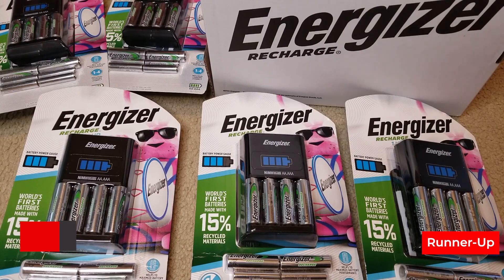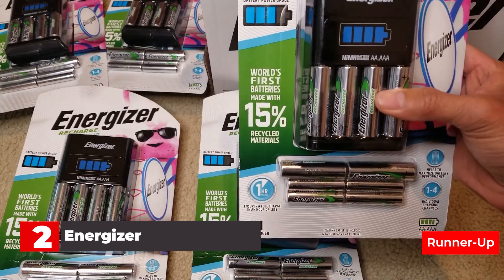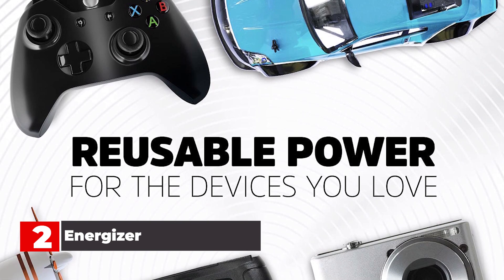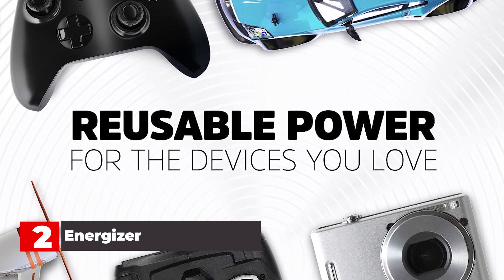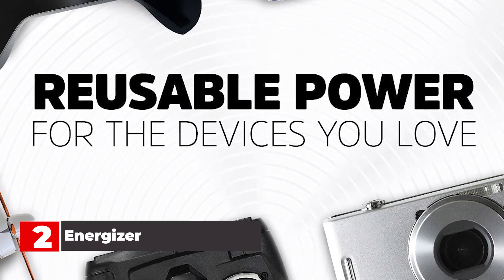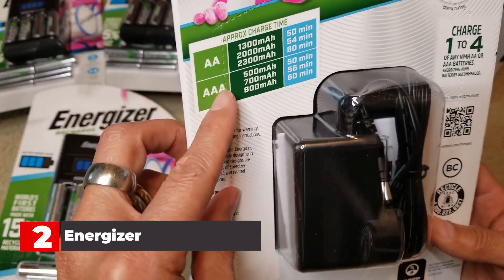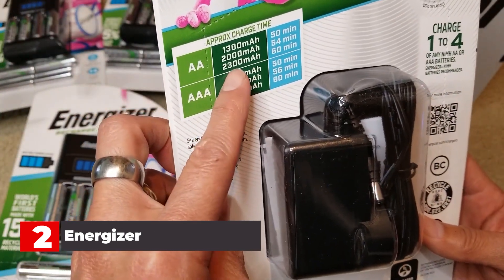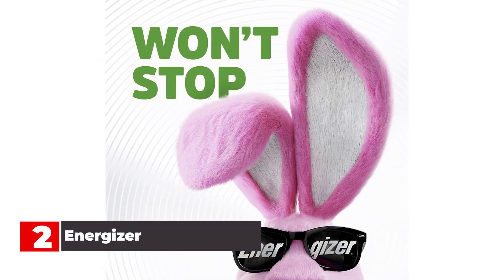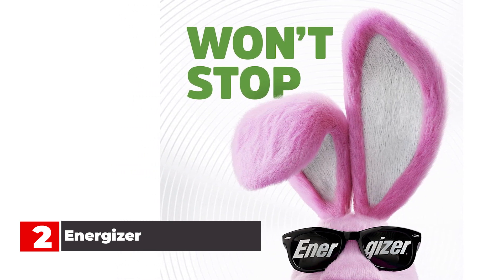Number 2: Energizer Rechargeable AA batteries. When it comes to batteries, the Energizer brand is one that you know you can trust, and so it is with rechargeable batteries. As an extra bonus, the Recharge Extreme line is made with 4% recycled batteries, so you're doing even more to help the environment. The AA Recharge Extreme batteries have a 2300 mAh capacity and can be recharged up to 500 times, while the AAA versions have 800 mAh capacity and can also be recharged up to 500 times. They're suitable for just about any gadget and keep their charge for up to a year in storage.